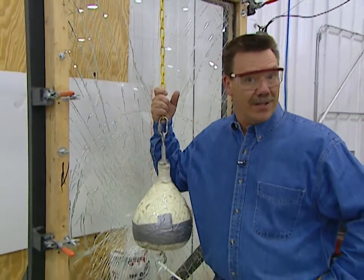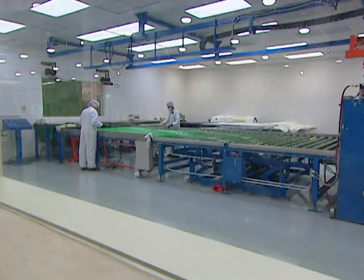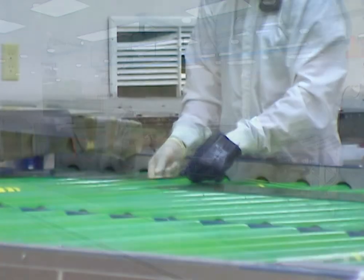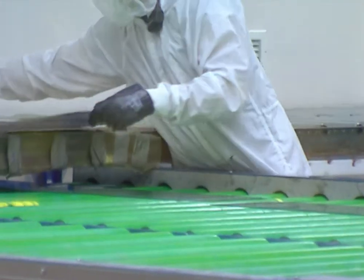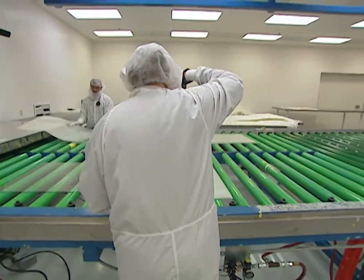Today we're in Amory, Wisconsin, and we're going to show you how they make laminated glass. Laminated glass is made by putting glass and plastic together. The process begins in what's called a clean room — it's almost as sterile as a hospital operating room — and this high-tech operation ensures quality control, says marketing manager Eric Knuth.